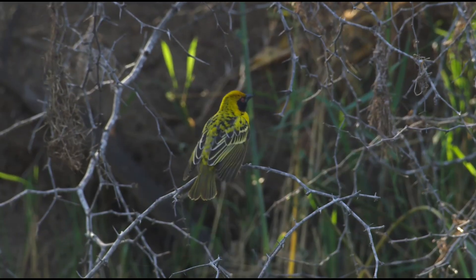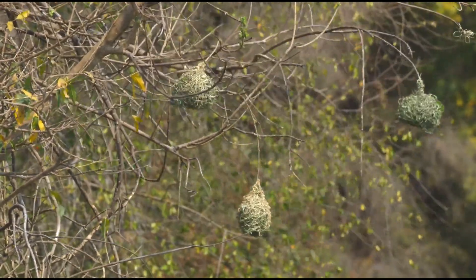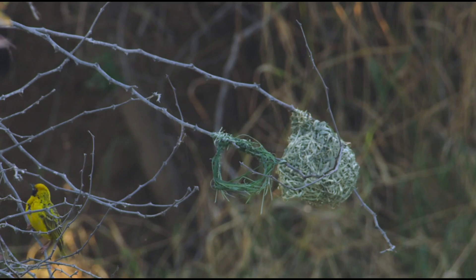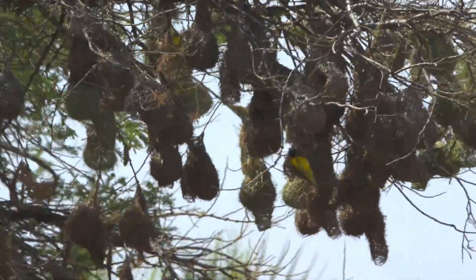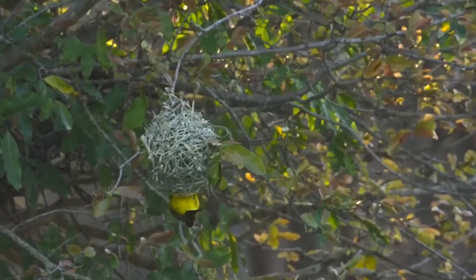The weaver begins nesting in August and continues until February, a long, demanding task. By March, he's probably ready for a break. The nest itself is a work of art. The bird starts by tying a knot with a long blade of grass, then weaves strips of grass, leaves, twigs, and roots, using only his beak and feet, until he forms a ball-shaped nest hanging securely from a tree.